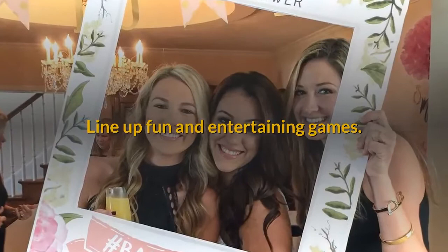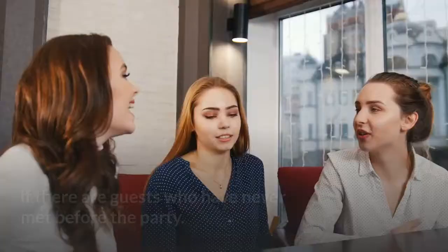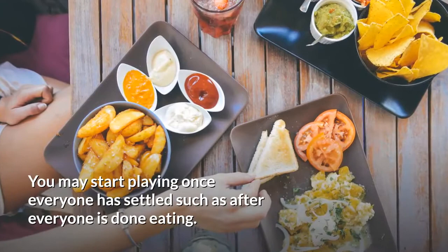Line up fun and entertaining games. Choose games that are silly but highly entertaining for the guests and bride-to-be. Games are a great way to make everyone feel comfortable, especially if there are guests who have never met before the party. You may start playing once everyone has settled, such as after everyone is done eating.